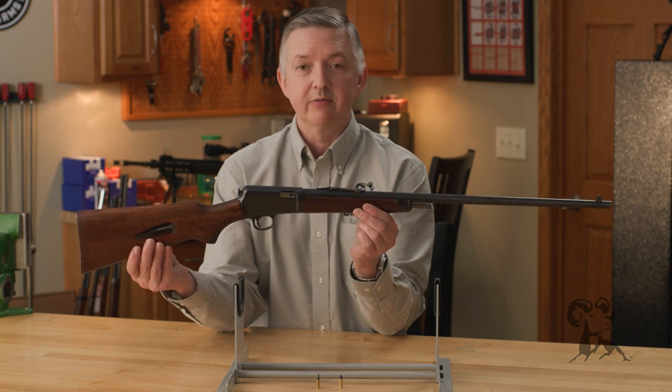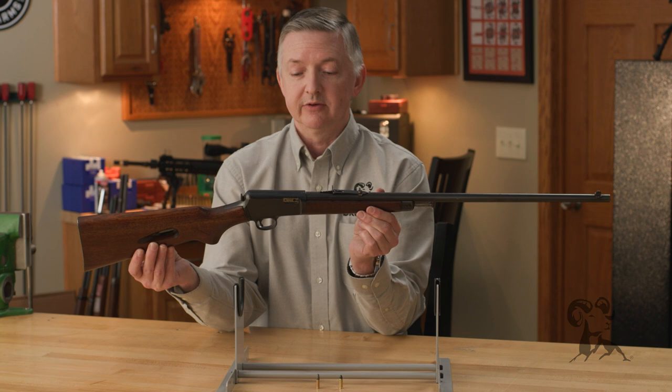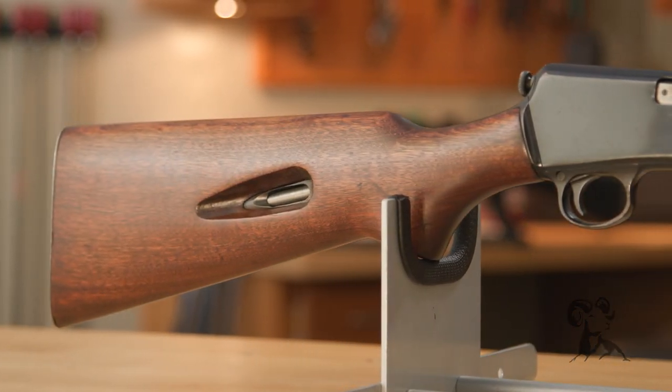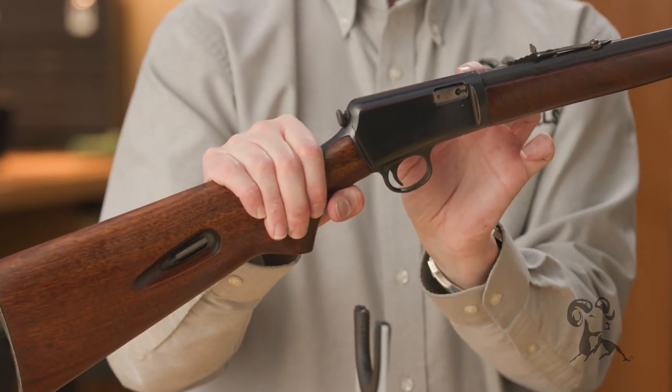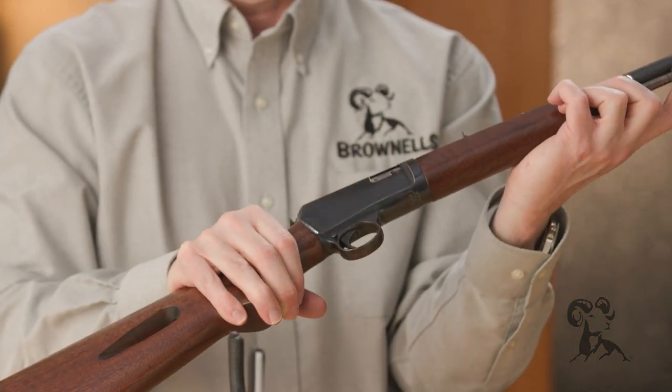Then in 1933 they updated the Model 03 to the Model 63, and this is what we have right here. It's chambered in 22 long rifle and these are super neat little guns. It has a concealed hammer, loads through the buttstock right here.